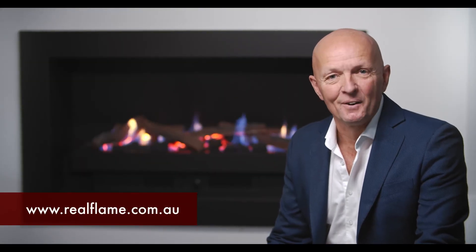Explore the versatility of Elegance for yourself — visit your local RealFlame dealer or go online to realflame.com.au. Thank you.